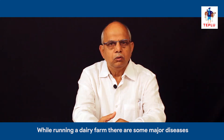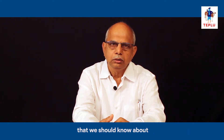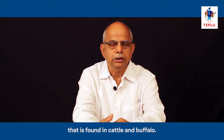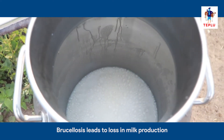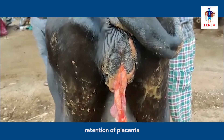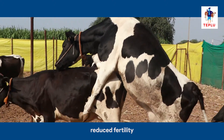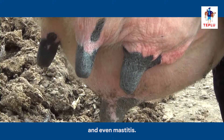Brucellosis is one of the major diseases that we should know about while running a dairy farm, and it is found in cattle and buffaloes. Brucellosis leads to loss in milk production, abortion or death of the calf in the last trimester, retention of placenta, reduced fertility, and even mastitis.